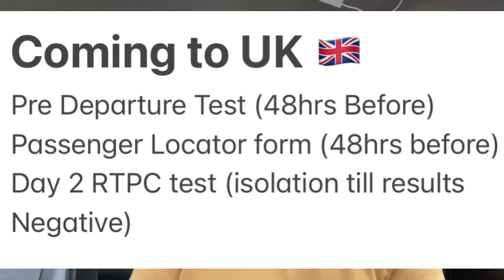You also need to complete the passenger locator form, which you can do up to 48 hours before travel. Then after arriving, you do another RTPC test, go home, stay home until your result comes back negative, and you've been isolated. That's the full process to come into the UK.